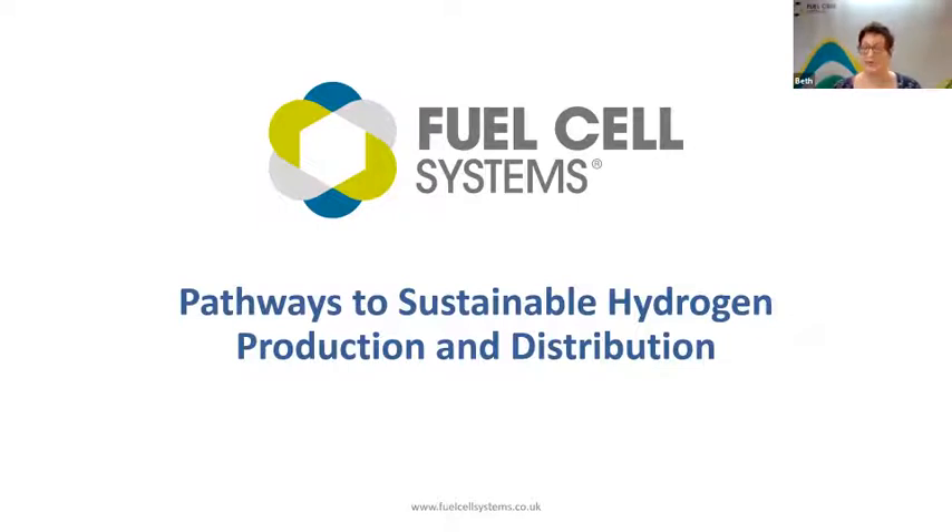I'm Beth Dawson, major projects manager at Fuel Cell Systems. I'm hopeful that I'm not going to be repeating too much of Robert's excellent presentation there. We're coming at it far more from the practical application of these things today and looking forward.